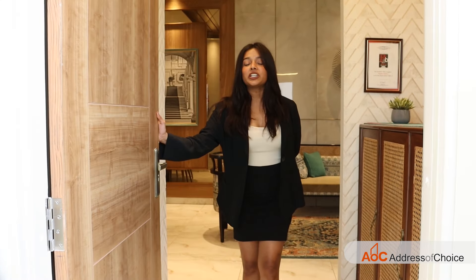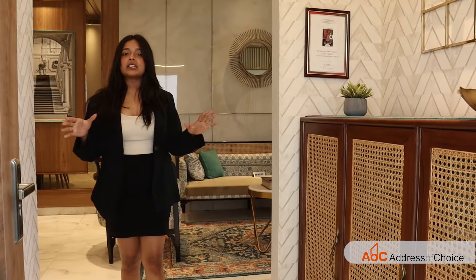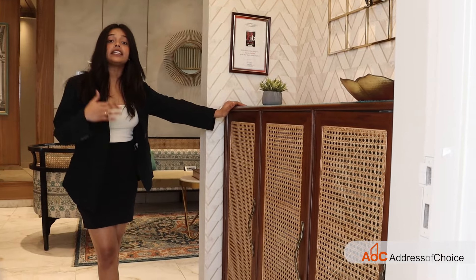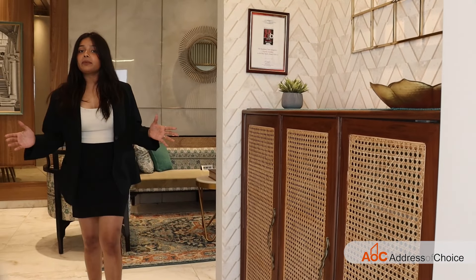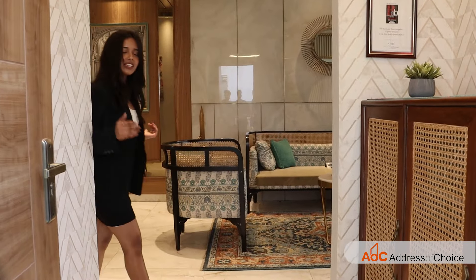This is our 3BHK sample flat. The total area is 2,005 square feet. Let's come in and have a look. When we enter, we get this lobby space where you have enough space to do your showcase or decorate it according to your preference — completely your choice. After that, we get space for the living and dining area, so let's have a look out there.